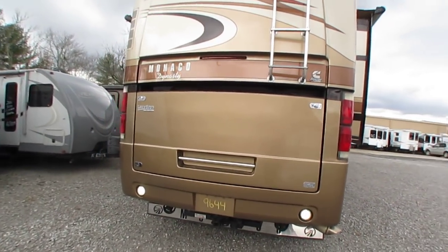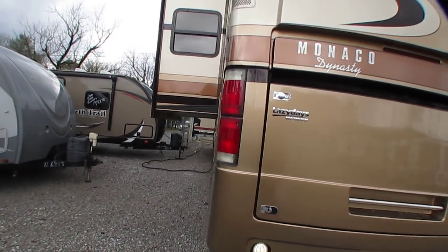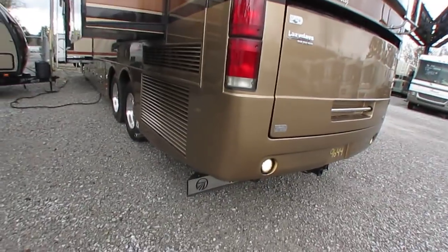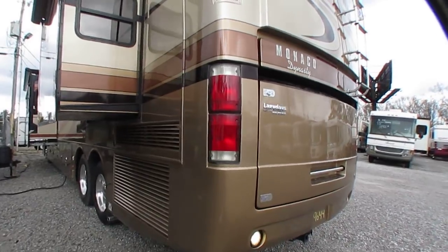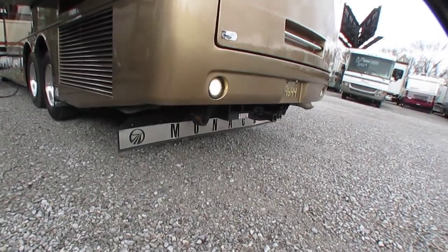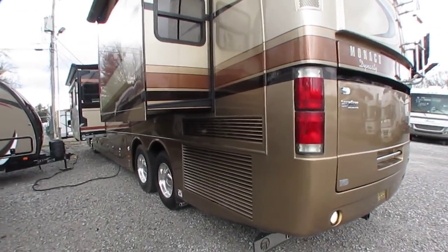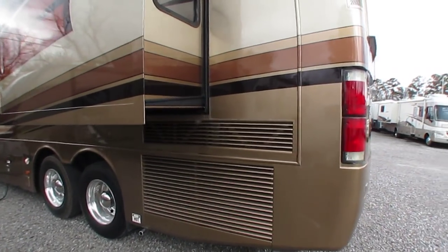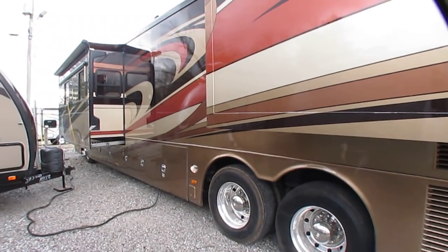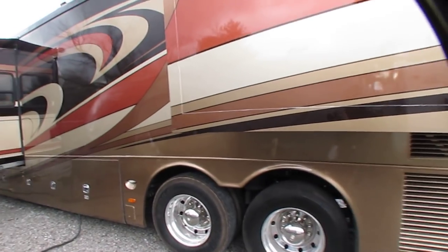Beautiful coach, folks. There are tons of options. I normally don't use notes when I shoot a video, but I actually carry the factory build sheet with me so I can try to go over as much as possible. Got the mud flap — everybody wants to see that. Got the side-mounted radiator, which cools better and doesn't blow dust and debris over the toad behind it. All automatic level system.